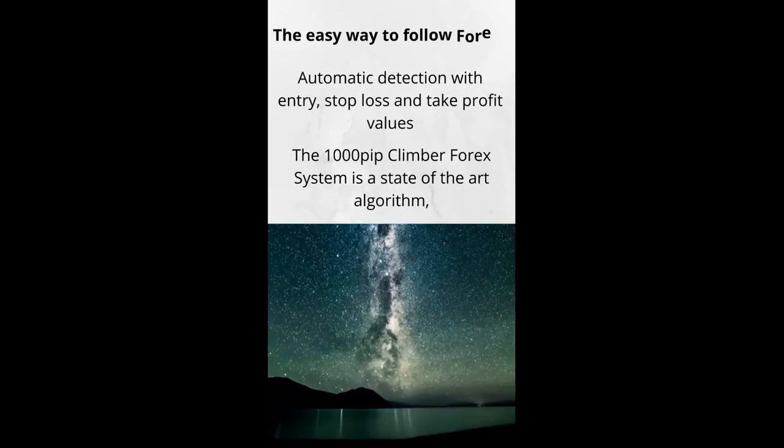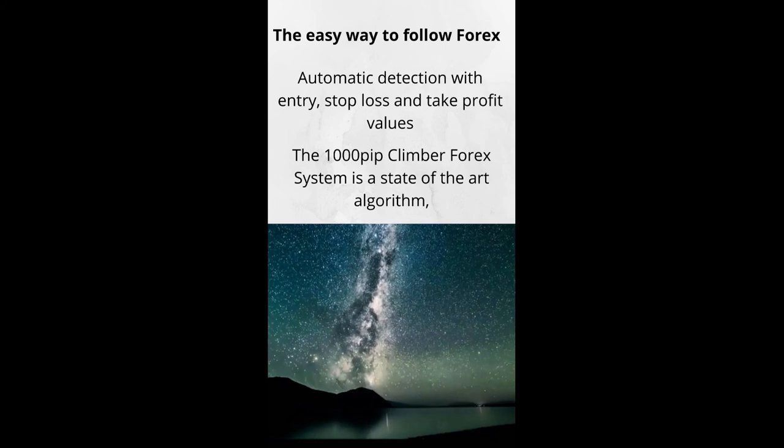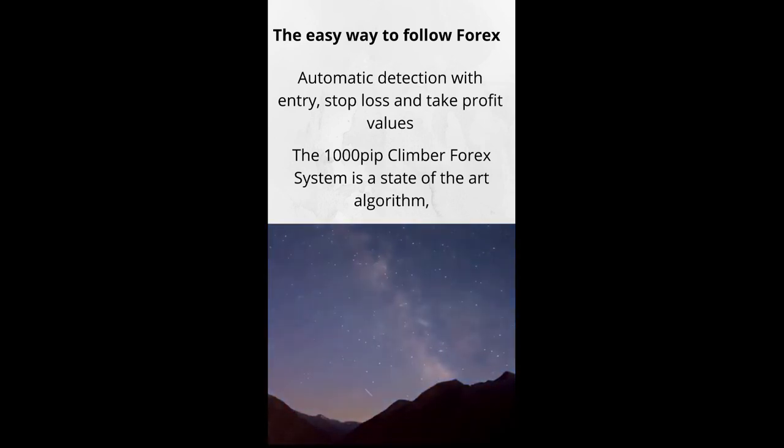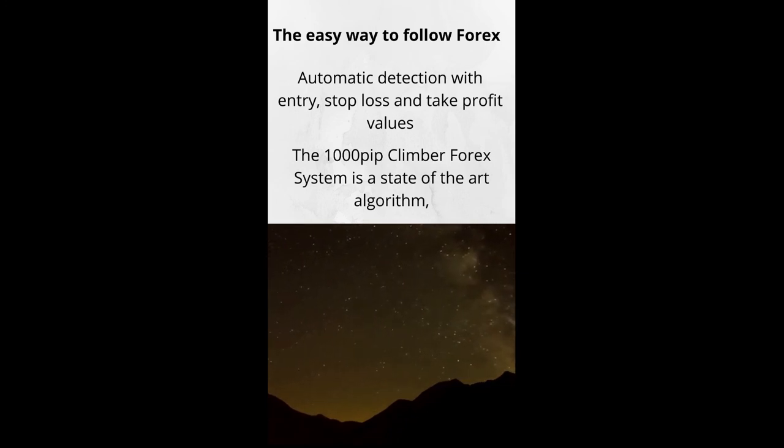The Easy Way to Follow Forex: Automatic Detection with Entry, Stop Loss and Take Profit Values. The 1000 Pip Climber fork system is a state-of-the-art algorithm designed to make it as easy as possible to succeed at forex. The fork system continuously analyzes the FX market, looking for potentially high-probability price movements.